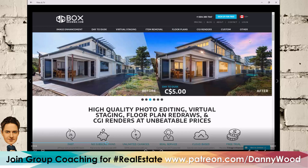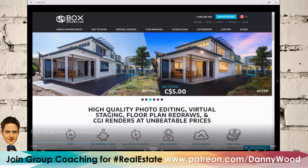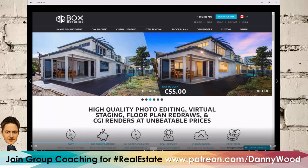Next up is Box Brownie. These guys are in Australia so I had to wake them up early, but we got the recording done. They're going to show before-and-after photos — it's about $2 to $5 a photo depending on what you do. This is a really cool product whether you have professional photography or you're shooting from your iPhone. They're going to make you look like a rock star.